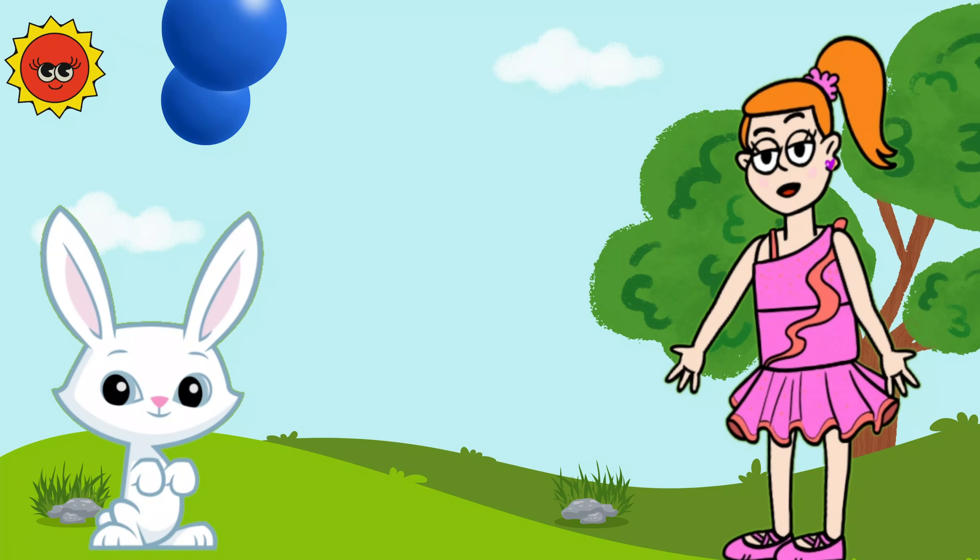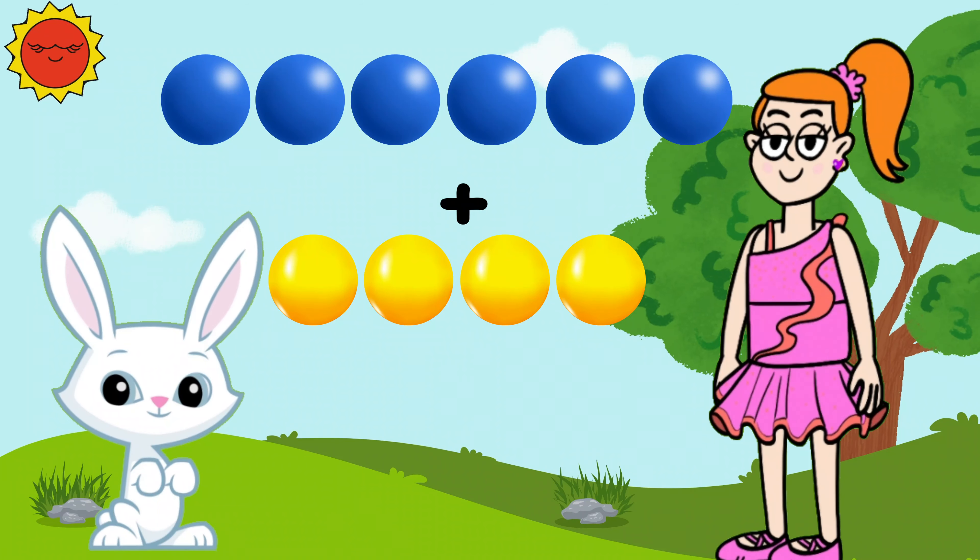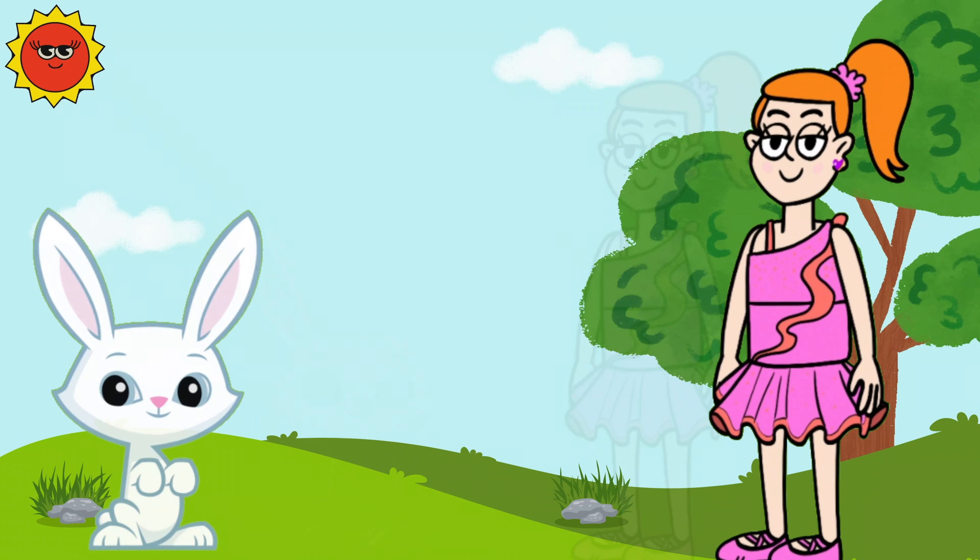Let's try another one. If we have six blue balls and four yellow balls, how many balls do we have in total? Ten! Fantastic!